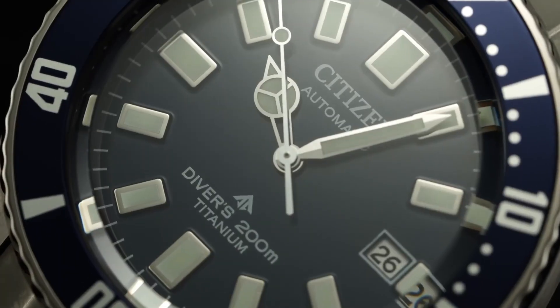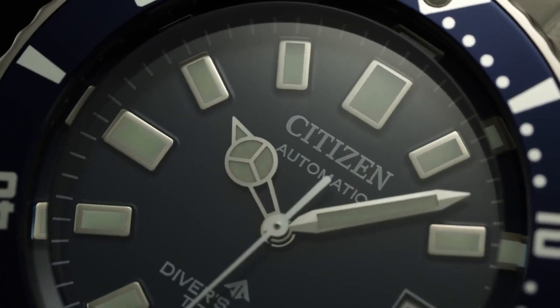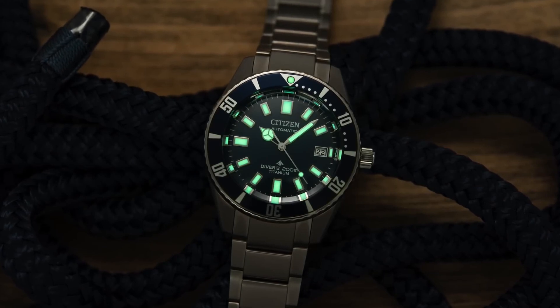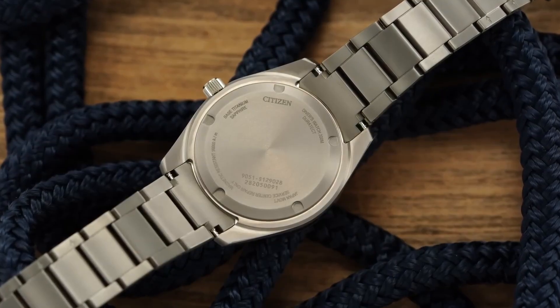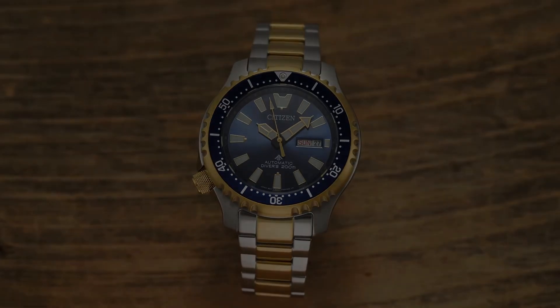Just like the original Challenge Diver, the use of Titanium — a classic Citizen trademark — coupled with the 41mm diameter creates a solidly legible diver without an overly heavy wearing experience. The black dial version includes a rubber strap while the blue dial comes with a bracelet. This would be the perfect dive watch for someone interested in a timeless, no-fuss design diver.